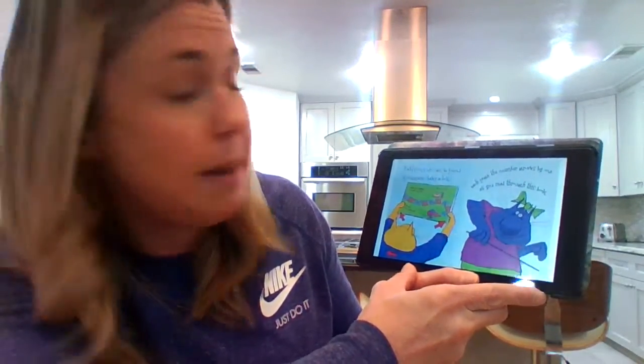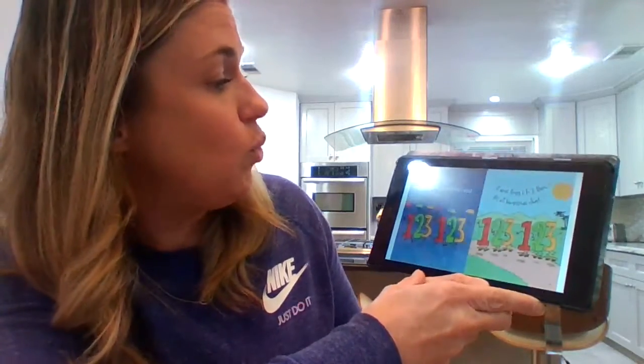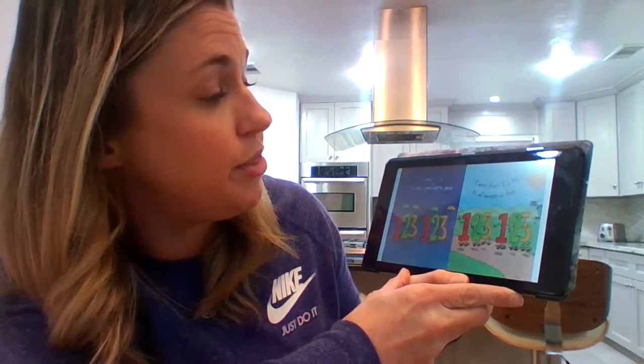Patterns also can be found in numbers. Take a look. Each page, the number grows one as you read through this book. One, two, and three, and one, two, and three. You see a pattern here? It goes from one to two, then three. It's all becoming clear.